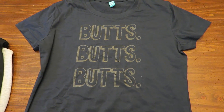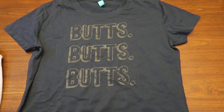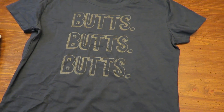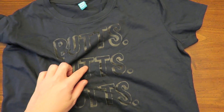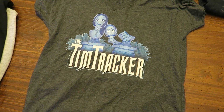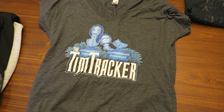First, I got the Butts Butts Butts shirt — I love this one. It was actually designed by our friend Kaylee, so thank you Kaylee so much for designing this awesome shirt. I got it in navy with black writing because I'm gonna wear it with my gray jeans. And next, I got the Tim Tracker busted tee. This is the one that our friend Jeff designed, and I love it so much.